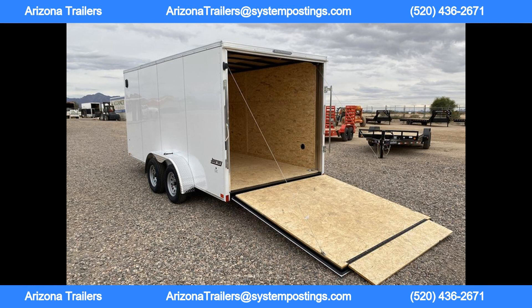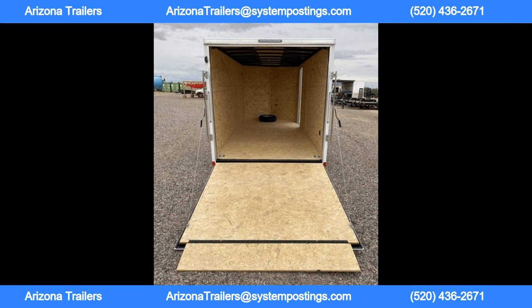Most credit is accepted, and all you need is to pay the first month's rent and security deposit in cash to get started. Call Arizona Trailers to see if you qualify for this program and start hauling with your new Pace American trailer today. Thanks for watching.